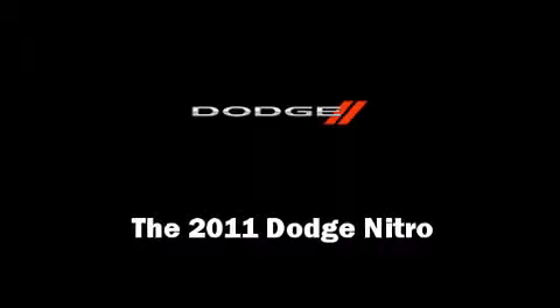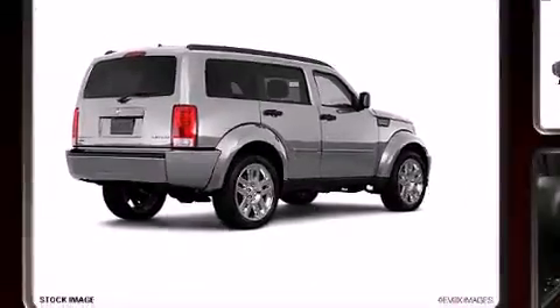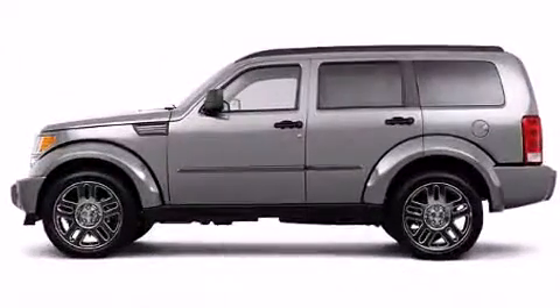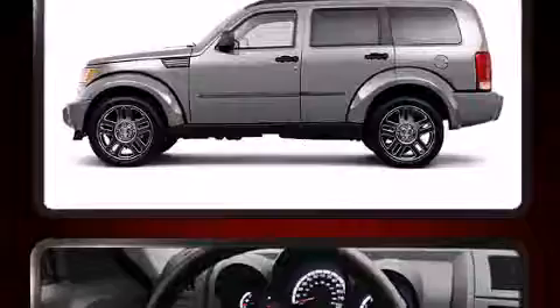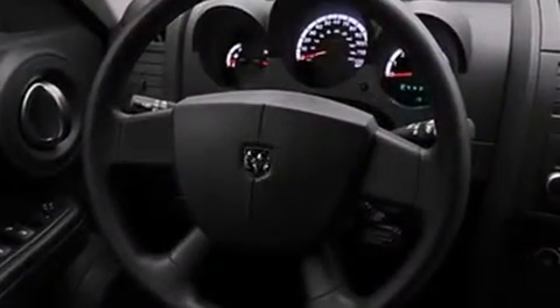Discerning drivers will appreciate the 2011 Dodge Nitro. With less than 10,000 miles on the odometer, this four-door sport utility vehicle prioritizes comfort, safety, and convenience. Smooth gear shifts are achieved thanks to the refined six-cylinder engine, providing a spirited yet composed ride and drive.